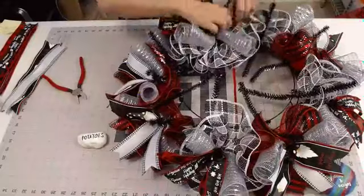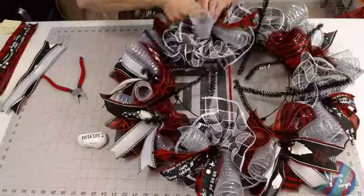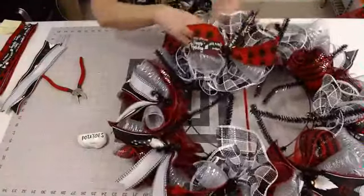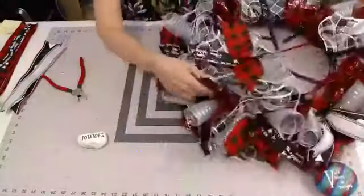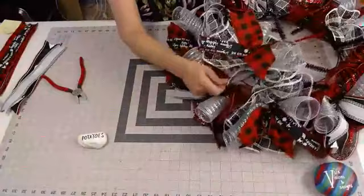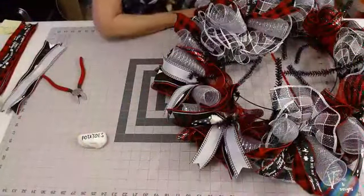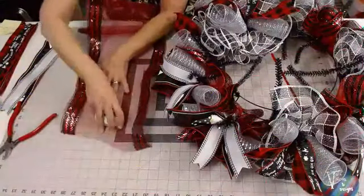When you lay your ruffle in, just be sure that you pull up the ruffle underneath it so that it doesn't get buried. You want that ruffle underneath to show too. Now I'm going to grab a piece of the border stripe and ruffle this one.